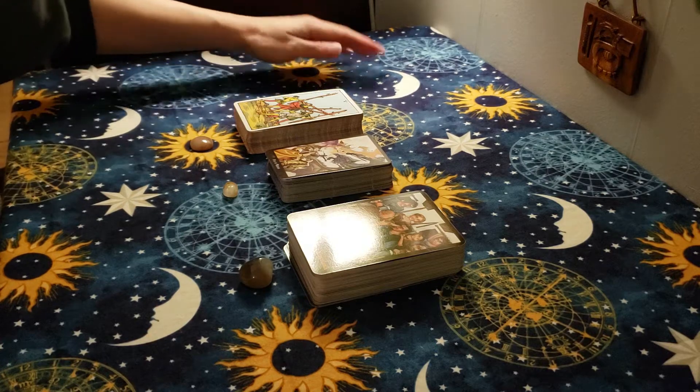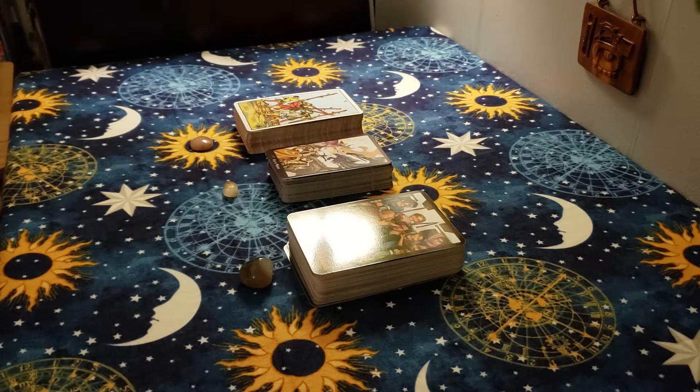Hello and welcome to Soul Symbols. My name is Shelly. I'm a writer, astrologer, and card reader, and I'd like to welcome you to my channel.